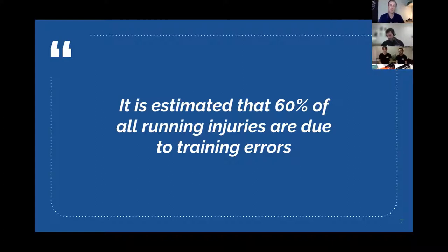It's estimated that 60% of all running injuries are due to training errors. The way you construct your weekly and monthly program contributes to the vast majority of injuries, and most are overuse injuries. That's why we have Nathan Heaney involved — an expert who can help you understand the fundamentals of building a solid running program.